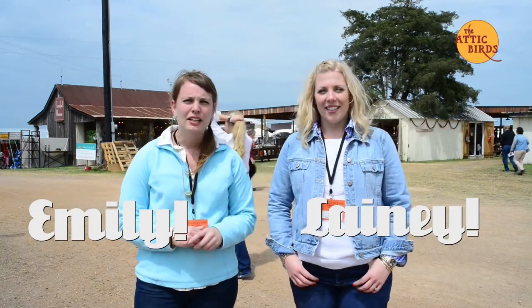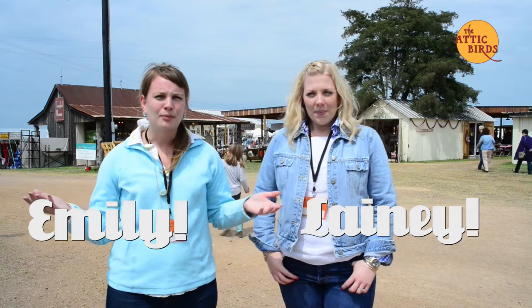Hi everyone, I'm Emily and I'm Lady and we are the Attic Birds. We are here live at Spring 2015 at Marburger Farms. We've spent all morning scouring the tents, buying your stuff because you're not here, looking for all the good deals. We have finds and have really just had a good morning talking to people from all over about the things that they collect and what they find interesting.